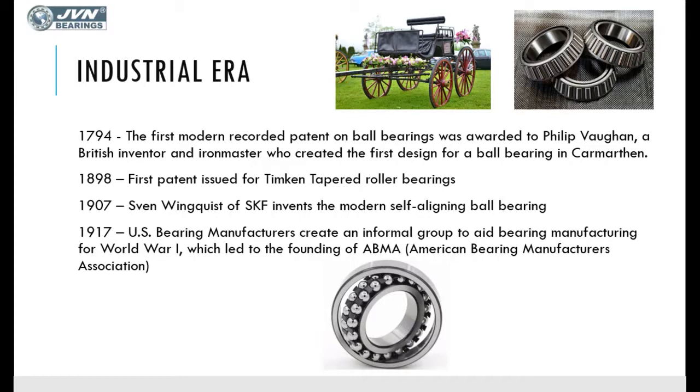In the industrial era, the first modern recorded patent on ball bearings was awarded to Philip Vaughan. He was the one who used bearings to reduce friction between the axle and the rotating wheel, helping to prolong the life of both the wheel and the axle and improving the transmission of power.